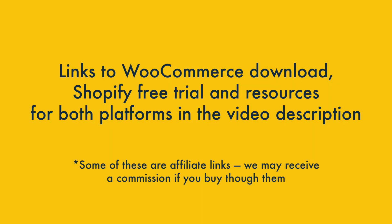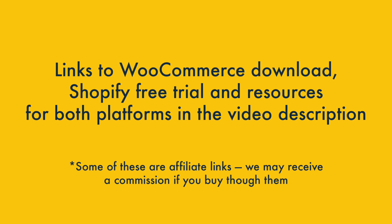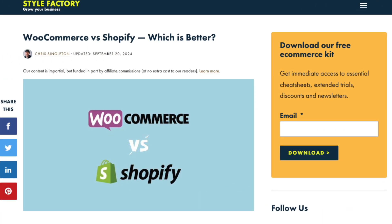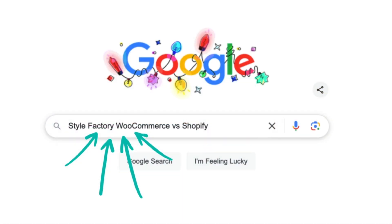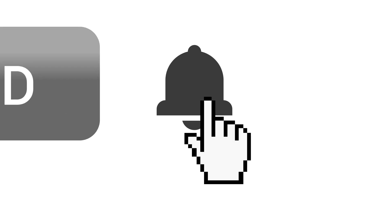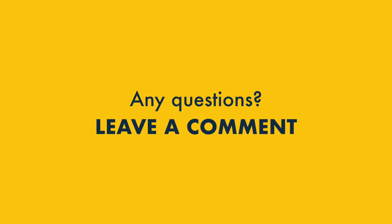And that's it — our Shopify versus WooCommerce comparison. You'll find links to the WooCommerce free download and a special extendable Shopify free trial in the video description below, along with links to useful resources about both platforms. There's lots more pros and cons of both tools to discover, so make sure you read the full WooCommerce versus Shopify comparison on the Style Factory site — just Google 'Style Factory WooCommerce versus Shopify'. Before I go, here's my usual reminder to like this video, subscribe to our channel, and hit the notification bell. If you have any questions about either tool, just leave them in the comments section — we read them all and we'll do our best to help.